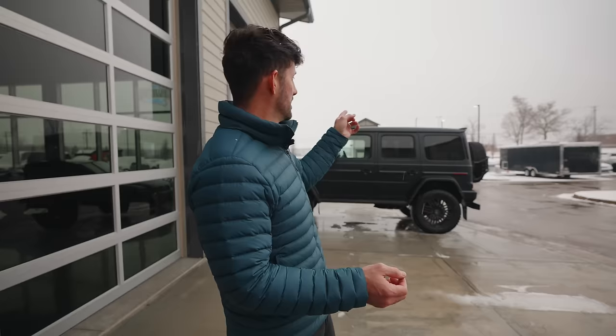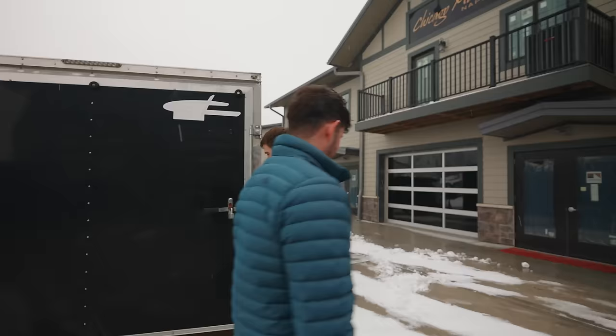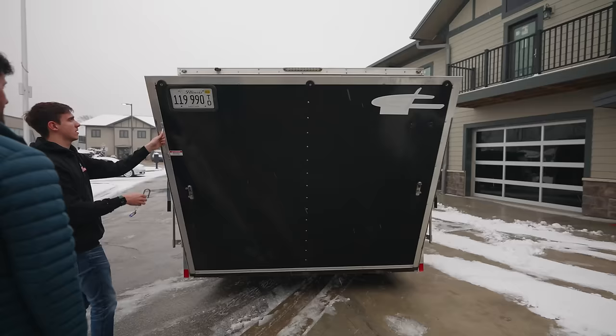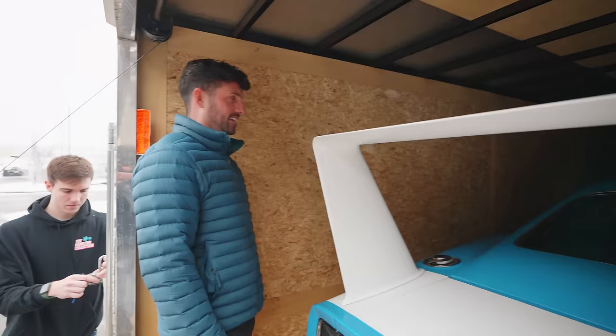I'm not gonna lie, this is the coolest car delivery I'm gonna have in the last 12 months. Here it comes — I heard it, I saw it. How was the drive from Salt Lake City? Lots of Monster Energy drinks? Oh man, it smells like gas up in here, bro. As it should — it's an old classic car.